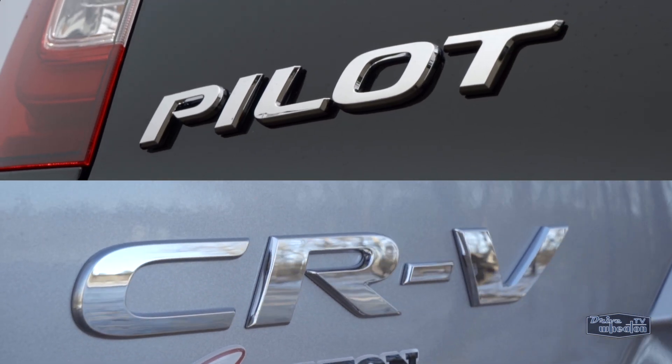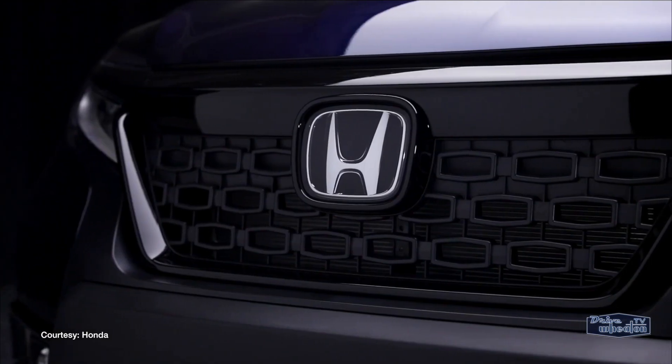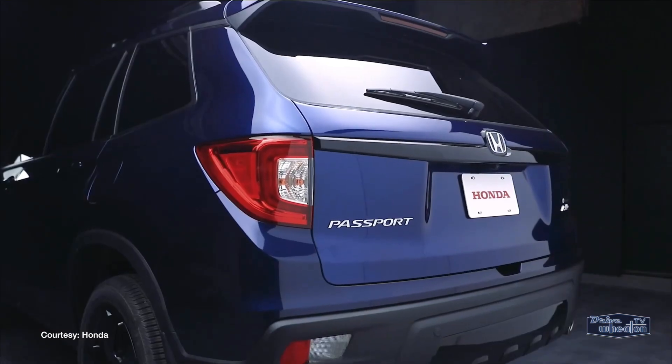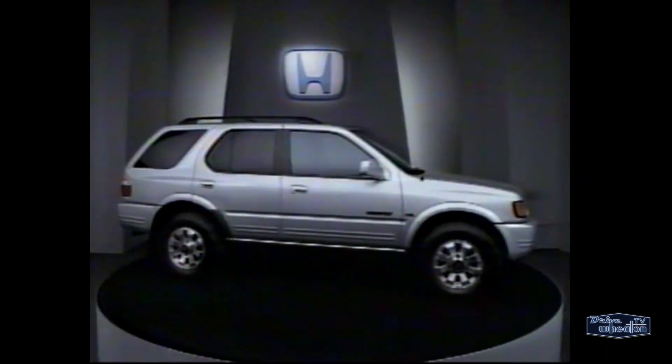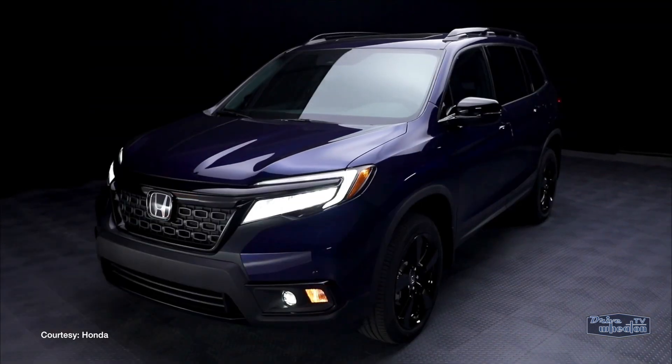SUVs and crossovers continue to grow in popularity, and Honda is expanding its lineup by bringing back an old model. The Passport was originally sold from 1993 to 2002, and it returns for 2019.